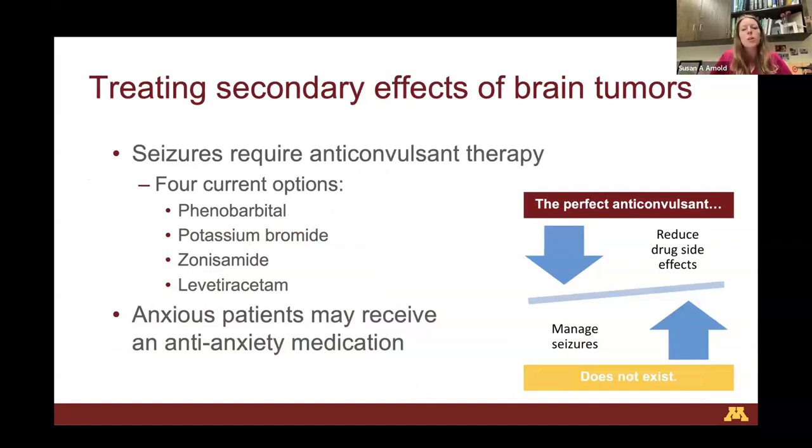Moving on to treating the secondary effects of brain tumors — we've talked about treating the tumor itself. The biggest secondary effect is that brain tumors in the prosencephalon can cause seizures. Any dog having seizures from a brain tumor needs to be put on an anticonvulsant or antiepileptic. There are four current options: phenobarbital, potassium bromide, zonisamide, and levetiracetam. A couple of others exist but don't work as well or aren't yet available here, though they're available overseas.